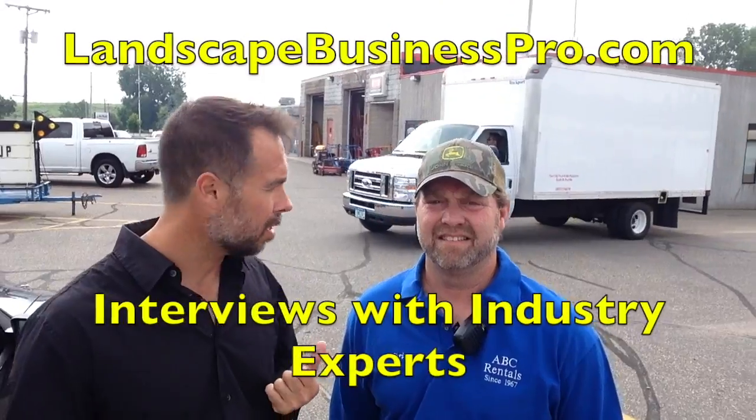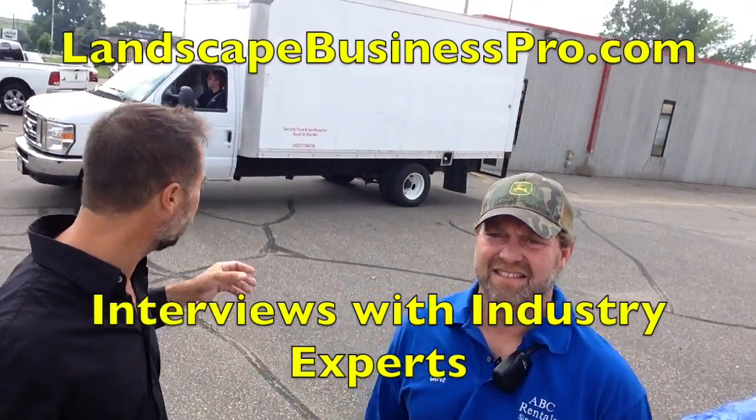I'm here with Chris Klinek from ABC Rental. We're going to be talking about gasoline, fuel, and small equipment. Because what this guy knows, you don't know and I didn't know. The modern day fuels that we are pumping into our small equipment could possibly be damaging and destroying it. Chris is the manager at ABC Rental and all they handle is small equipment.